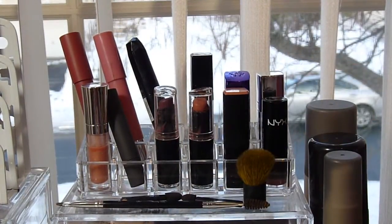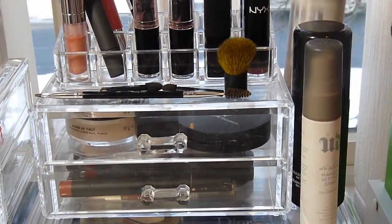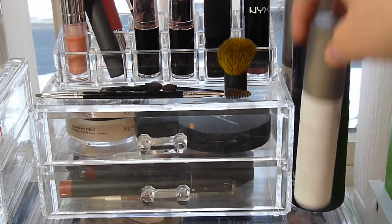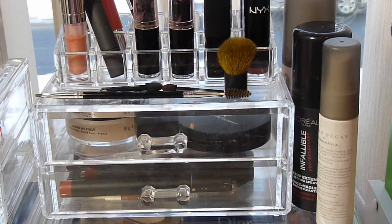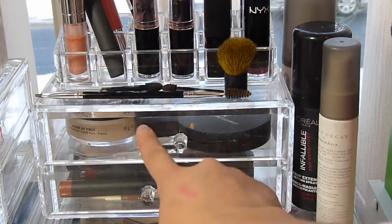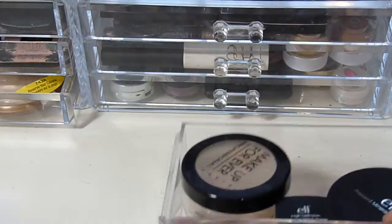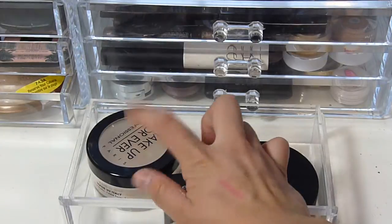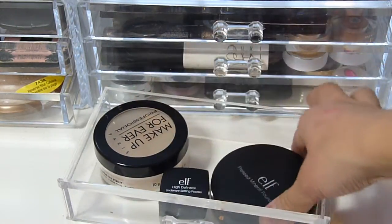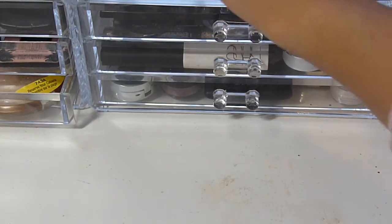Up here I have some sponge-tip applicators, my eyebrow brush which is the Anastasia number 12 brush, and a little kabuki. On the side of these drawers I keep my setting sprays — Urban Decay De-Slick, L'Oreal Infallible, and a De-Slick mini by Urban Decay — they just fit there nicely. Up here I have some powders I didn't know where else to put, and some new products I want to use more. In this one I have Makeup Forever Matte Loose Powder, the ELF High Definition Under Eye Setting Powder — I don't like that one — and ELF Pressed Mineral Foundation.